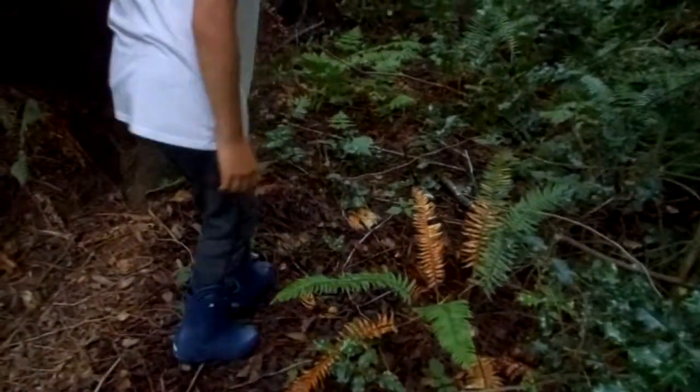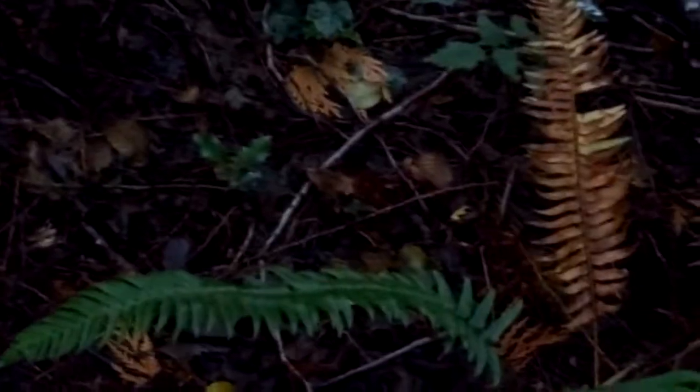Let me zoom in on it — do you guys see that? It's right there. Let's head back. Let me show you guys where we just went. If we go this way, right here on all this moss.